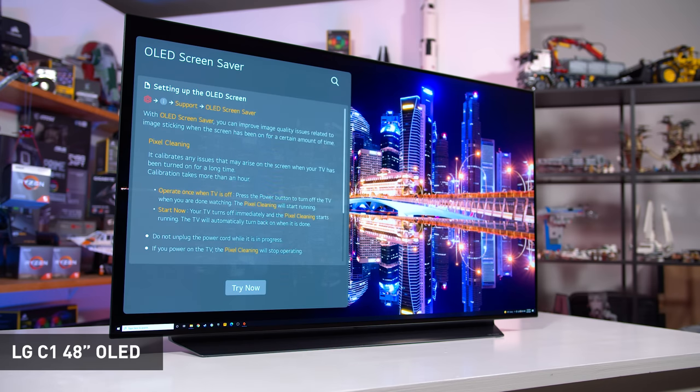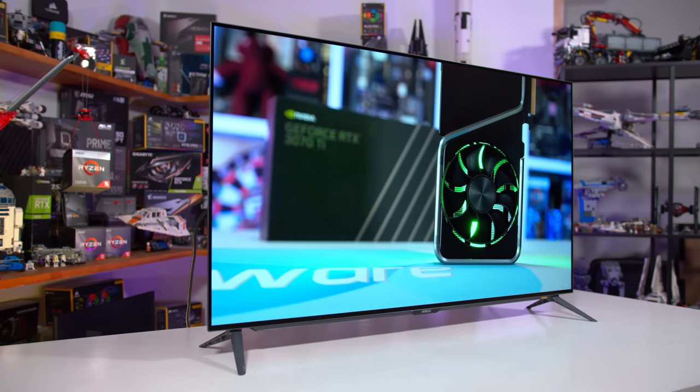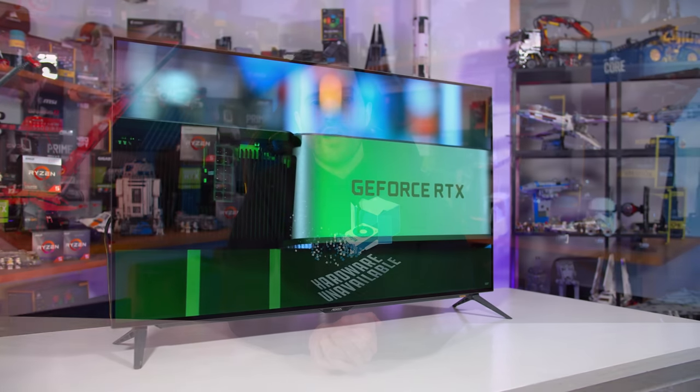The FO48U doesn't have quite as many burn-in protection features as the LG C1. The C1 has automatic logo dimming and pixel shifting capabilities, but pixel shifting isn't included on the Gigabyte model at all. Gigabyte does implement automatic dimming after periods of inactivity, eventually culminating in a built-in screensaver after 15 minutes, though this only applies when content on screen doesn't change at all. My personal experience using OLEDs over the last few years suggests burn-in is extremely unlikely if you're using the display for content consumption and gaming, even after several years — but I'd recommend against heavy all-day desktop productivity use.